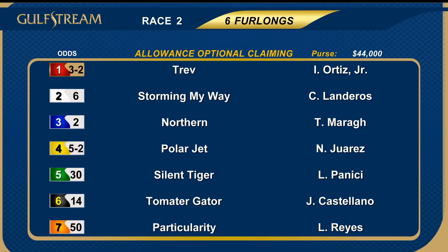We move to the second race of the afternoon — six furlongs the journey. Allowance optional claiming horses with a field of seven. These are Florida breds, and the favorites were one, Trev, and three, Northern.